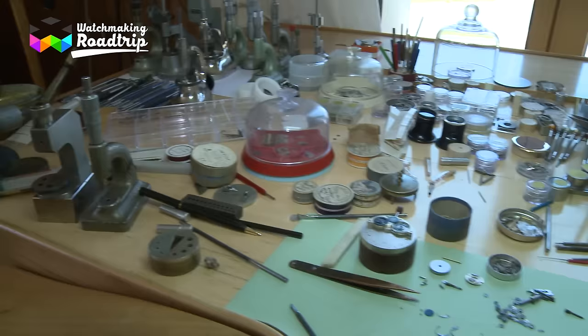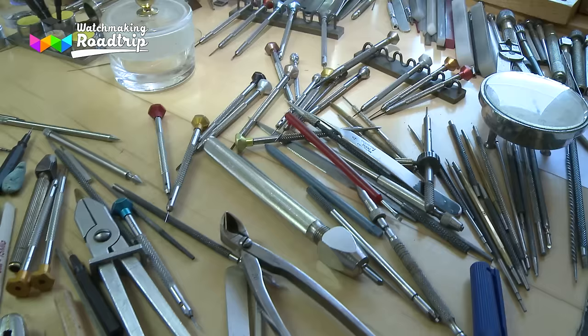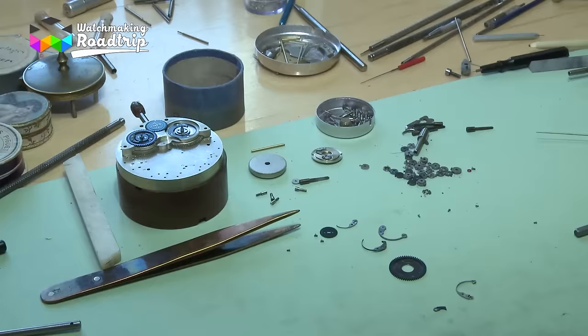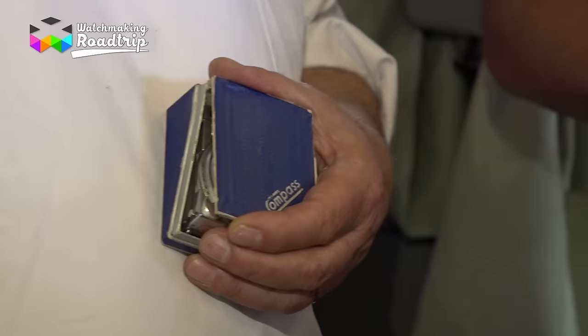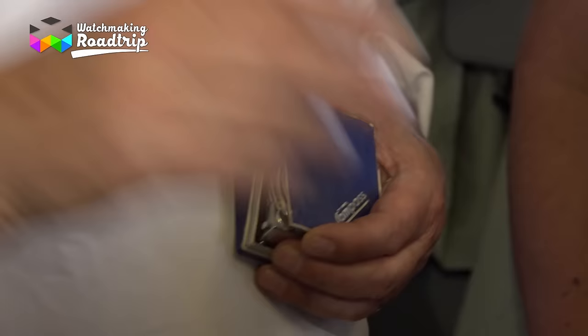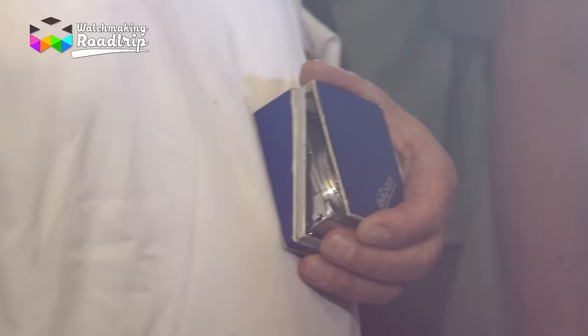Philippe Dufour crosses by himself and all by hand every watch that comes out of his workshop. And when I say all, well, you can easily figure out that this means only a few watches per year. Today we will experience a rather surprising and emotional moment for one of the guys, as a very rare camera came into the picture — but don't worry, it's still linked to watchmaking.